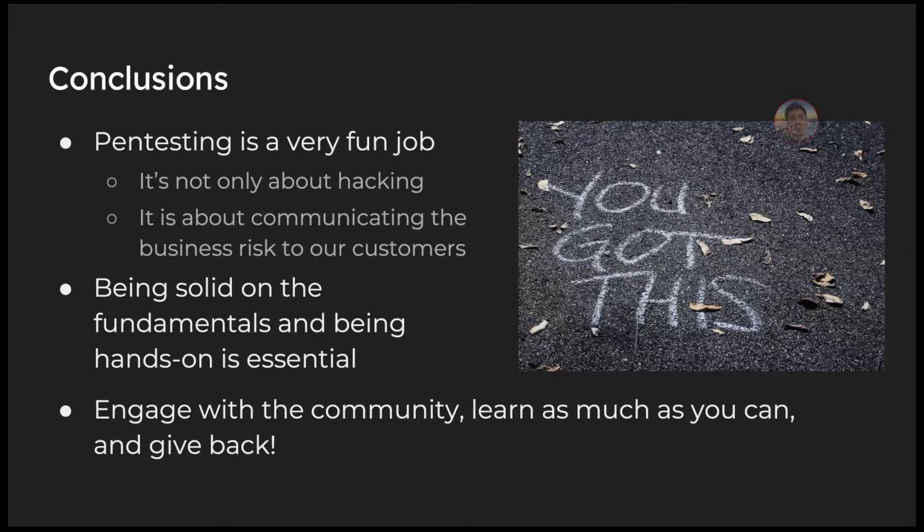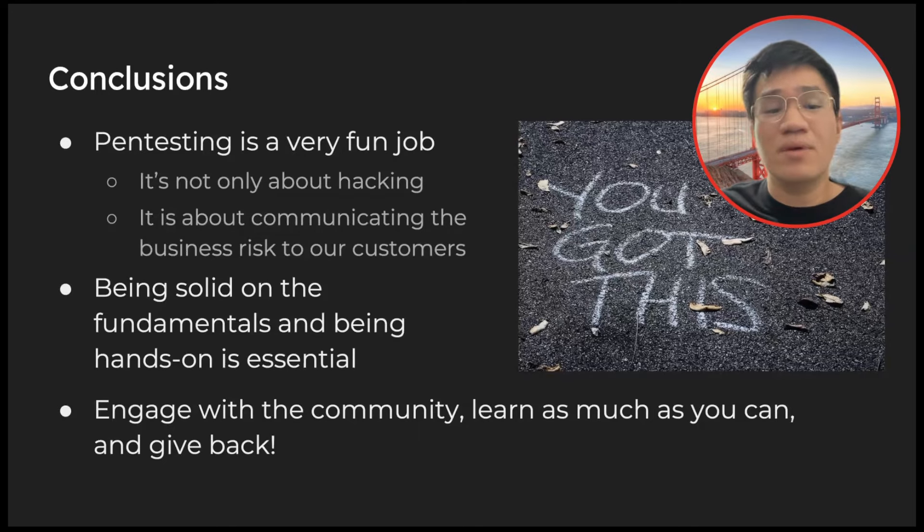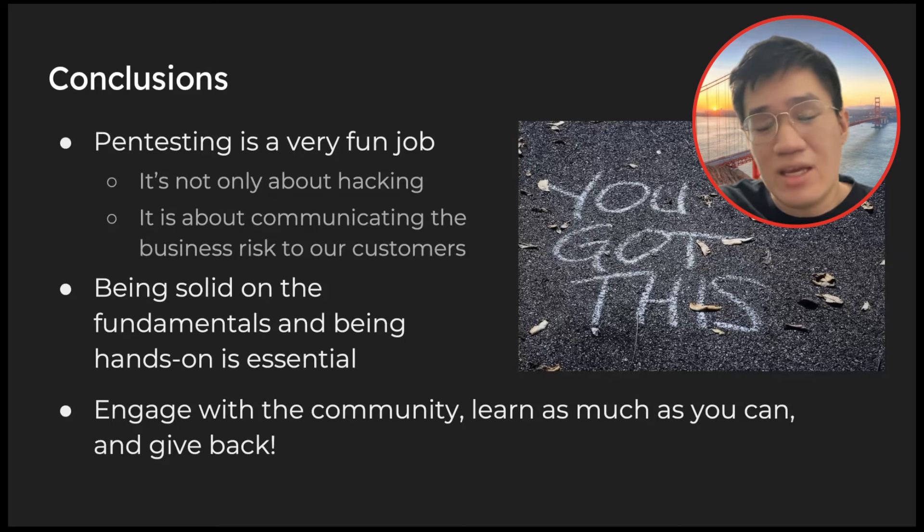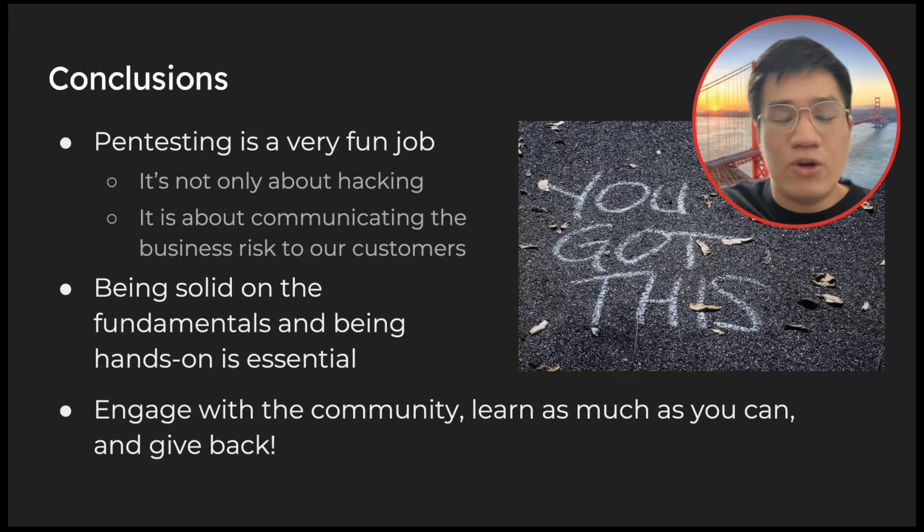To conclude: pen testing is a very fun job. It's not only about hacking — it's about communicating business risk to customers, being solid in the fundamentals, and being hands-on. While you're out there, engage with the community, learn as much as you can, and then give back. I'm pretty sure you'll go a long way. You got this! That sums up my presentation — thank you for listening.